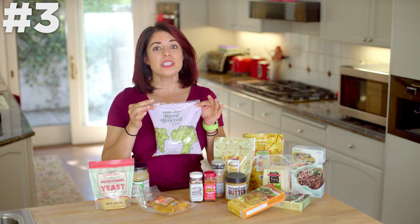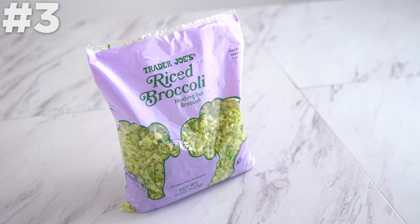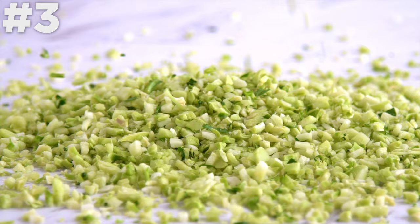Broccoli rice. Pretty self-explanatory — cauliflower rice has been a thing, and broccoli rice is too. I love adding it to bowls with or without rice to add volume, and it's an easy way to get in your veggies.